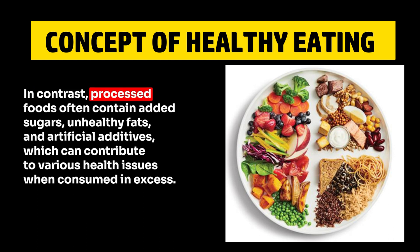In contrast, processed foods often contain added sugars, unhealthy fats, and artificial additives, which can contribute to various health issues when consumed in excess.